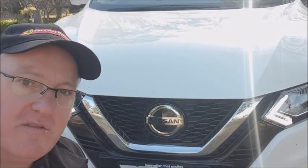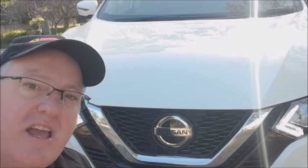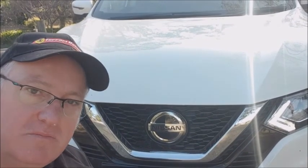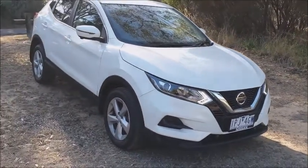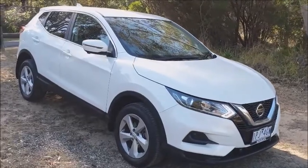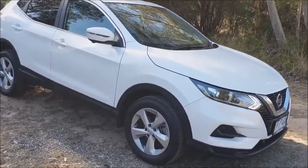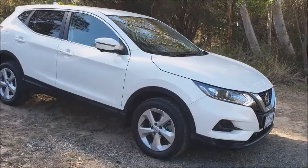Hello and welcome to A World Thing TV, I'm Dave Canole. This is the Nissan Qashqai ST, that's the entry-level model for the range, powered by a 2.0-litre engine. There's 103 to 106 kilowatts, 200 newton-meters available and it drives a stepless or continuously variable transmission.